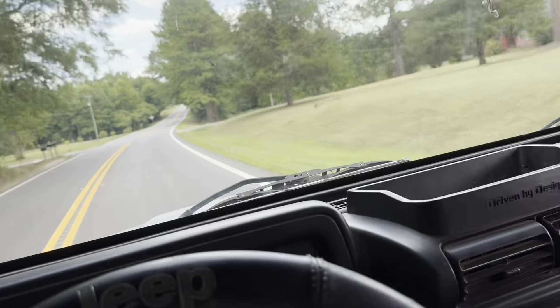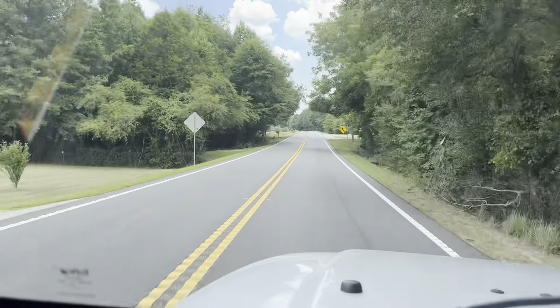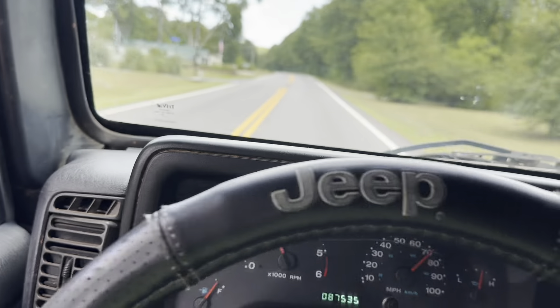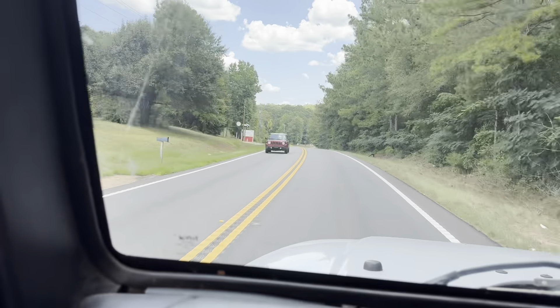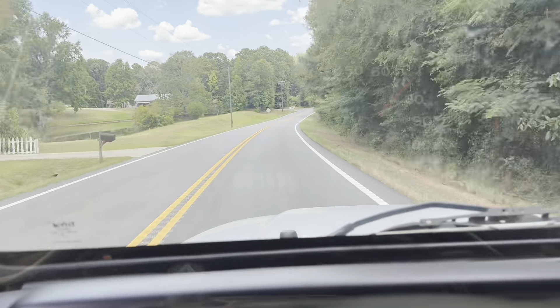Gotta slow down before I get a ticket. The steering wheel — that's about a four inch play. Let me know what you're thinking.